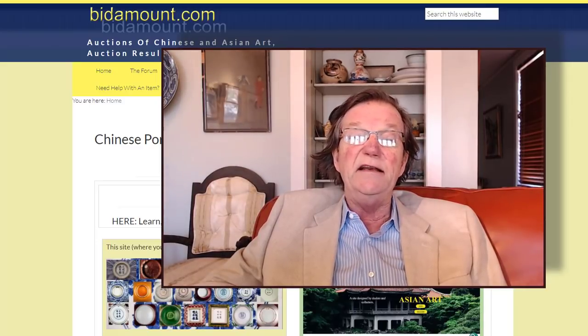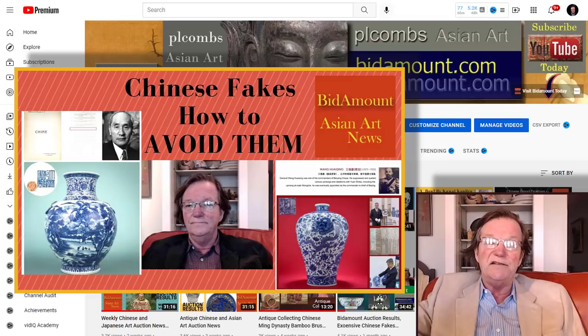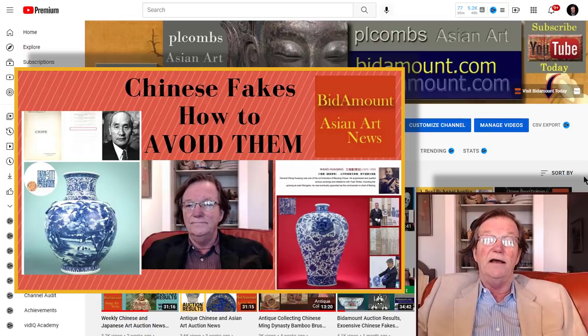We did a video earlier this week that many of you have seen on Chinese fakes and how to avoid them, referring to porcelain, bronzes, and jades — the whole market, because it is absolutely fraught with copies. There are some helpful things in there on how to look at listings and discern for yourself, even with nominal knowledge, whether a piece is likely authentic. Lots of you commented and gave it a thumbs up — that helps the algorithm. I read every comment, and what we do is guided heavily by what people tell me they're interested in.